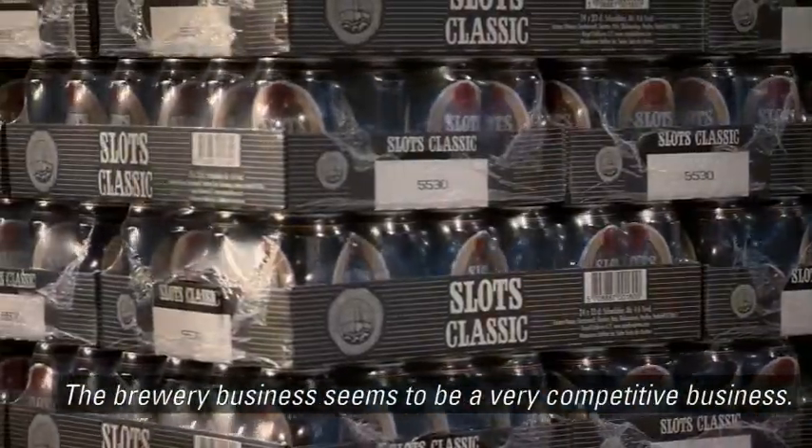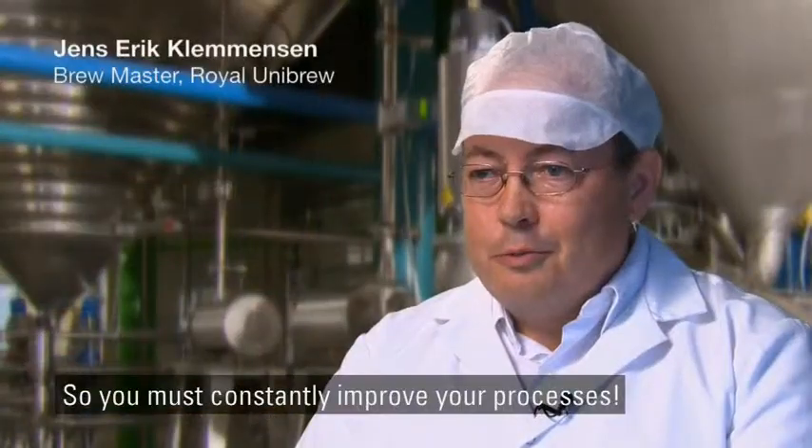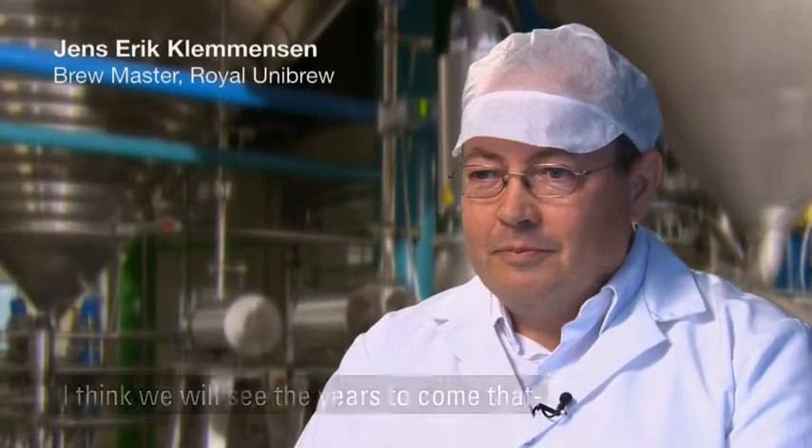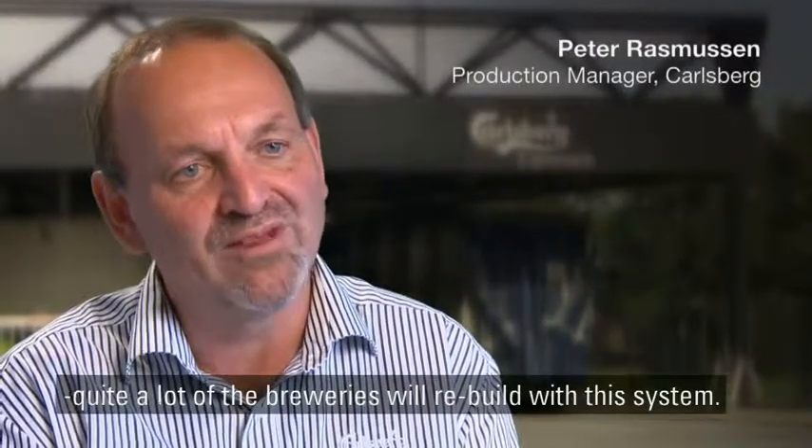The brewery business seems to be a very competitive business. Yes, absolutely. It is important to find improvements. I think in the years to come, quite a lot of the breweries will rebuild with this system.